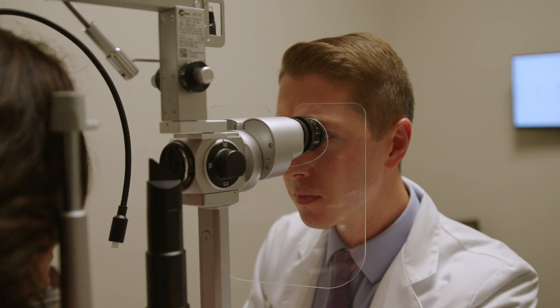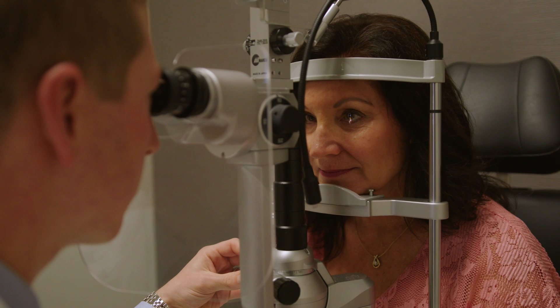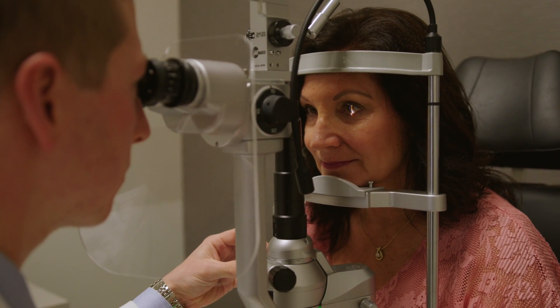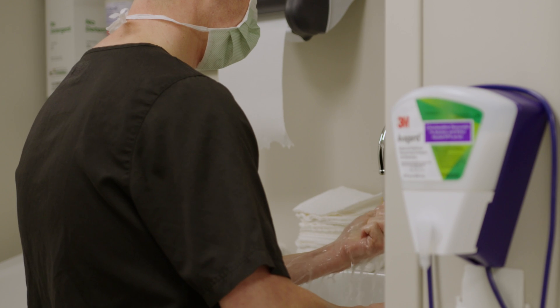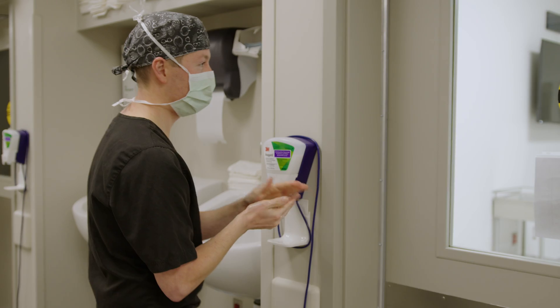LASIK is still a great procedure. I had it a few years ago, and it's been one of the best things I've done. PRK is kind of for patients who have either had refractive surgery already and need a small touch-up or enhancement. We also use it in a lot of our premium cataract patients, so instead of having to go back to a large surgery where we have to go into the eye and change the lens, we can do a small PRK enhancement.